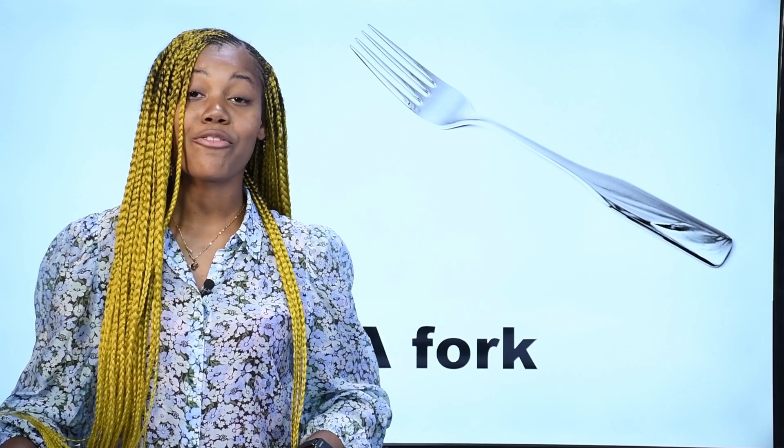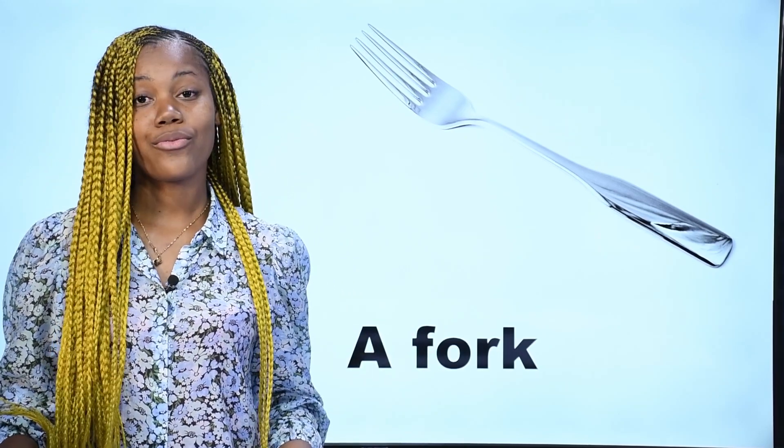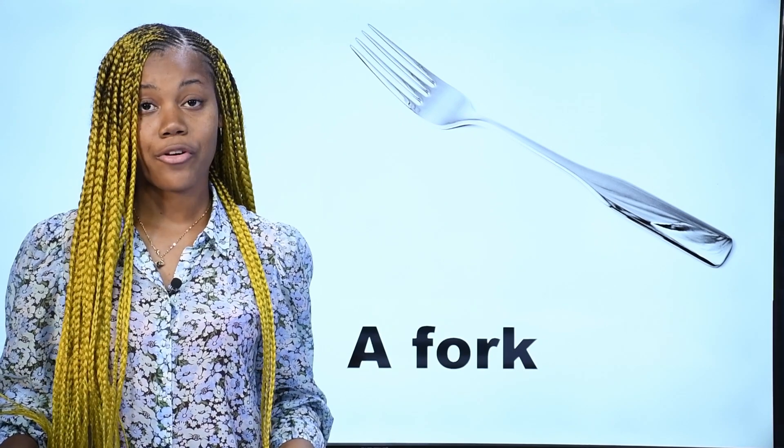What is it? Qu'est-ce que c'est? Ceci en français est appelé fourchette — on l'appelle fourchette. In English, we say a fork. This is a fork. C'est une fourchette. In English, we say fork.